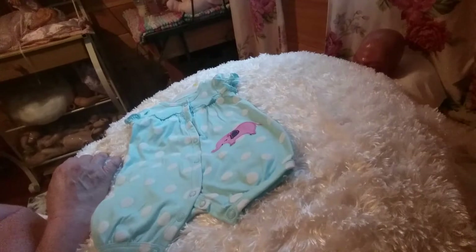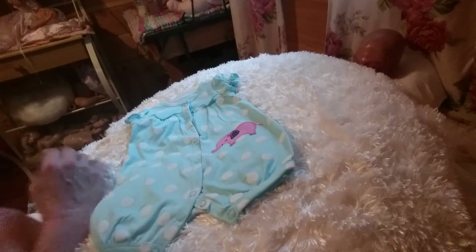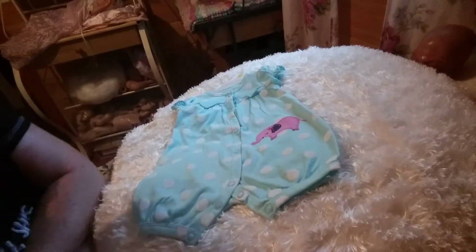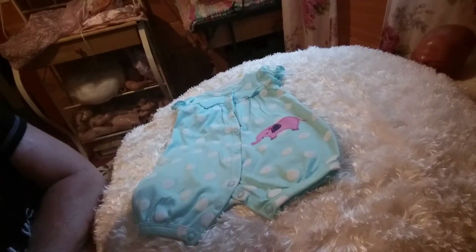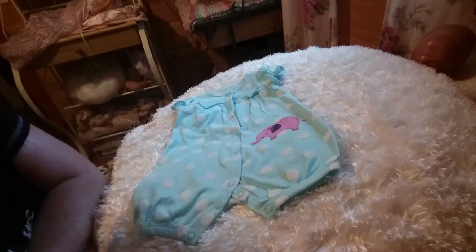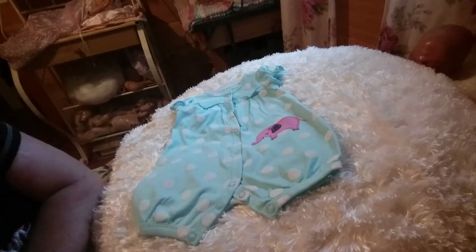Sorry about the shadow there guys, I've got the light behind me. Let me turn this around just a little so you can see a little better. Maybe one of you guys can use it. Anyway, this is what's going to be up for the June the 1st giveaway, and I'm going to give you the rules for that entry.